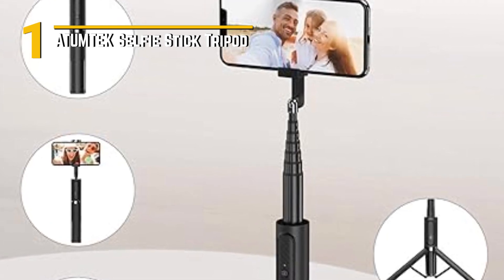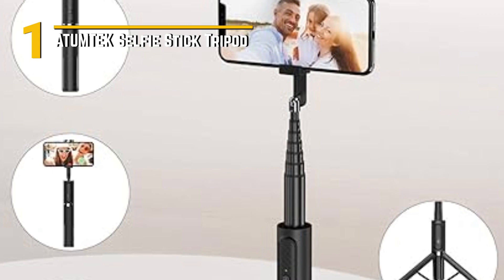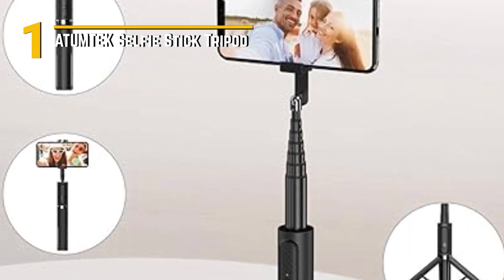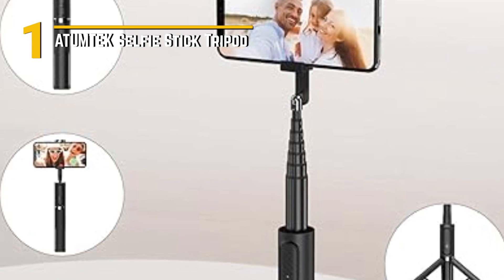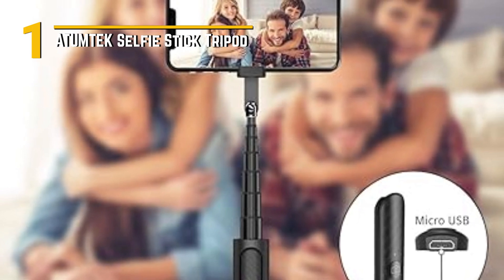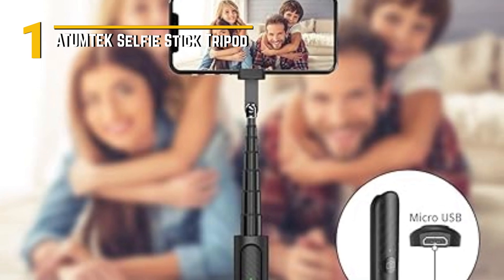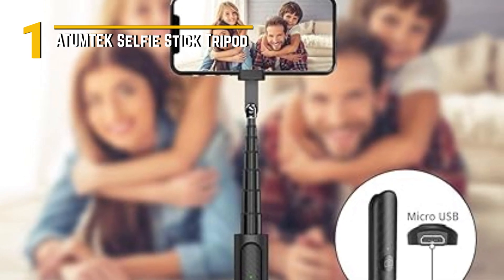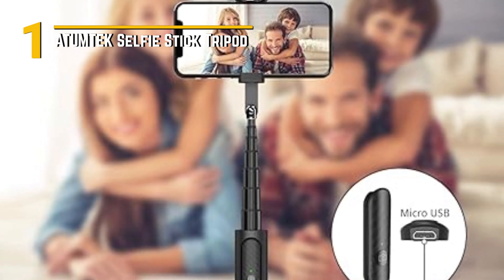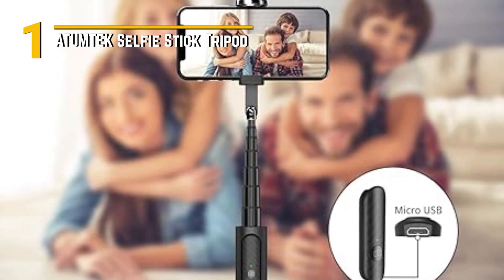This is where the Atumtek Selfie Stick Tripod truly shines. It's more than just a selfie stick — it seamlessly transforms into a tripod, providing a stable platform for your smartphone. The 360-degree rotatable phone holder and adjustable height offer the flexibility to capture the perfect angles for your shots, be it selfies, group photos, vlogging, video calls, or even a hands-free stand for watching content on your phone. One of its standout features is the Bluetooth remote control — you can snap photos or start recording videos remotely, offering unparalleled freedom and eliminating the need for timers or assistance.